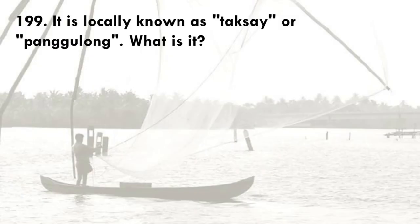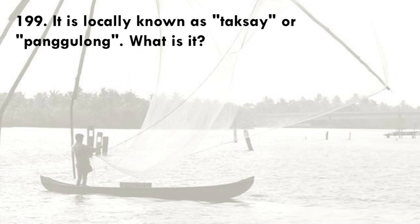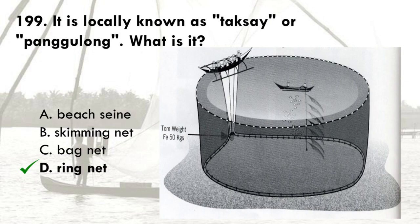It is locally known as Dixay or Pangulong. What is it? A. Beach seine, B. Skimming net, C. Bagnet, D. Ring net. The correct answer is D, ring net. Beach seine is locally known as Sensoro. The local name for skimming net is Sandok. Bagnet is locally known as Baisnig in most parts of the Philippines.